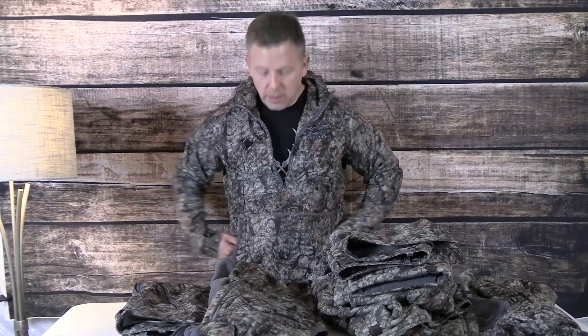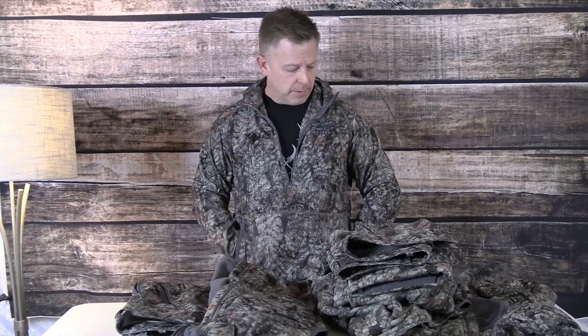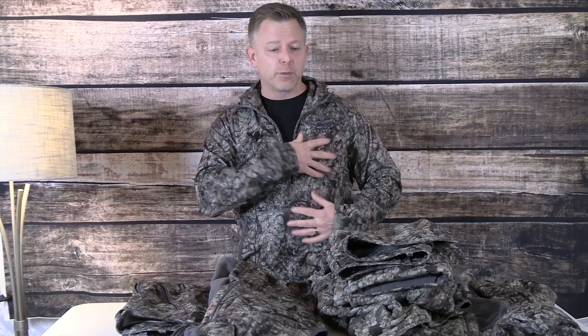I wear a large in all my tops and mediums in my bottoms. I'm five-foot-eight and 185 pounds. With that on, I have some decent length to it and a nice kangaroo pouch. It is fairly thin but warm and comfortable. It's got four-way stretch — that polyester-spandex combination — so it really has the ability to flex with you as you move. There are no restrictions. It's very soft, comfortable material and very quiet — not making noise, which is a great thing.